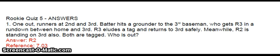Here are the answers to Rookie Quiz 5. Question 1: One out, runners at 2nd and 3rd. Batter hits a grounder to the 3rd baseman who gets R3 in a rundown between 3rd and home. R3 eludes a tag and returns to 3rd safely. Meanwhile, R2 is standing on 3rd also. Both are tagged. Who is out?